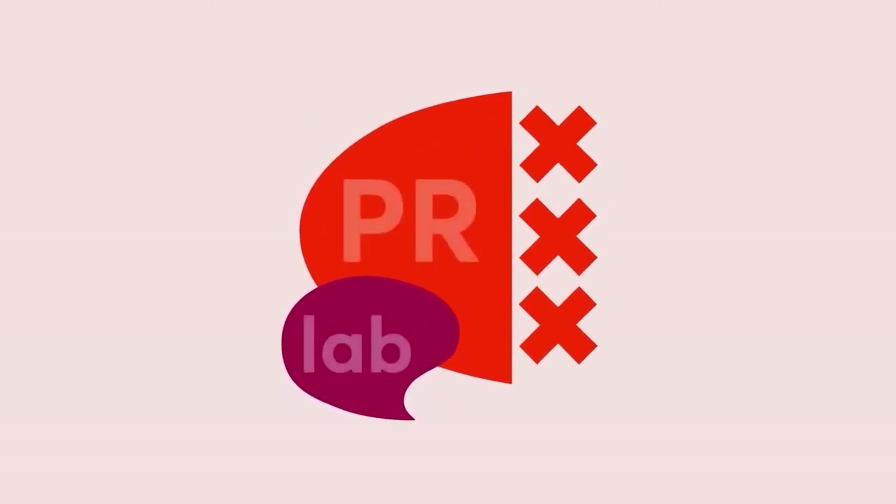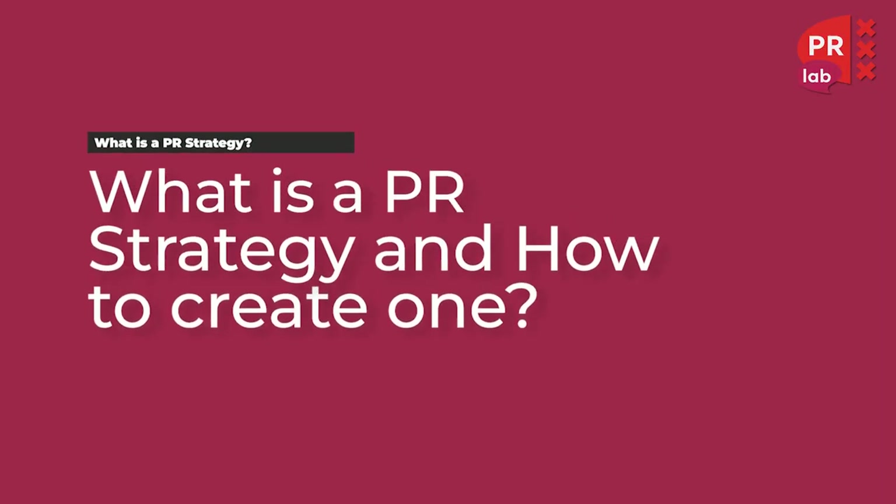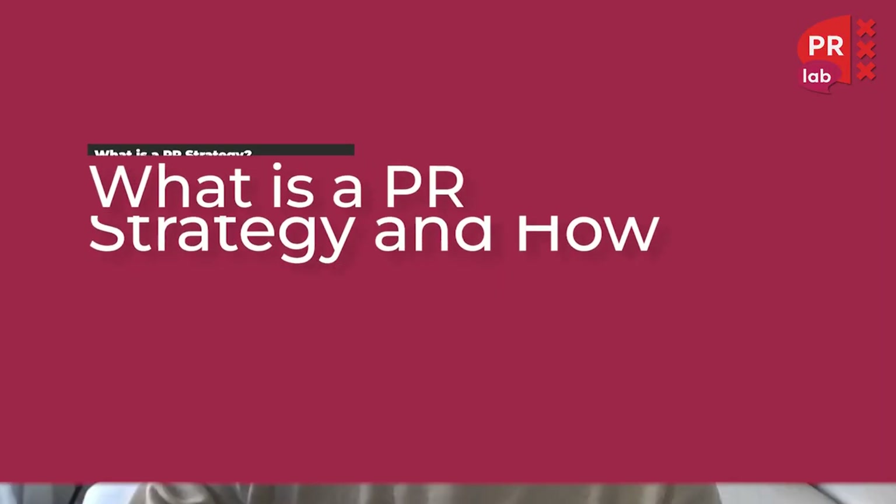I'm Matias, I'm the founder of PRLAB. PRLAB is one of the leading tech PR firms helping companies from all over the world, and in our YouTube channel we discuss everything about doing PR in the digital era. Today we're going to talk about what is a PR strategy and how to create one. I hope you are as excited as I am — let's dive right in.